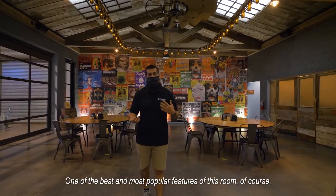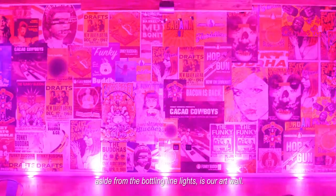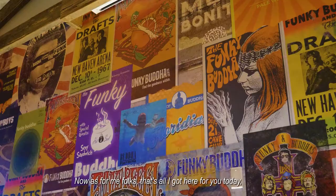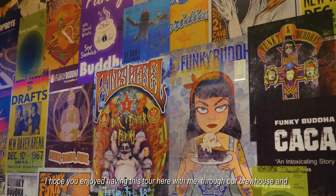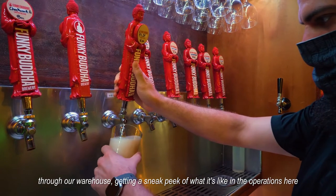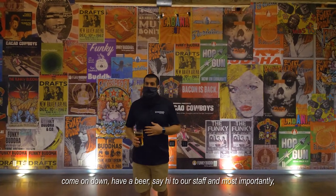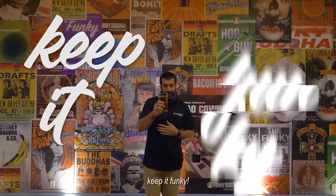One of the best and most popular features of this room, aside from the bottling line lights, is our art wall featuring artwork from our original location, as well as some things you'll still find on bottles today. I hope you enjoyed having this tour through our brew house and warehouse, getting a sneak peek at operations here at Funky Buddha Brewery. From all of us here at the Buddha, we want to wish you a funky day — come on down, have a beer, say hi to our staff, and most importantly, keep it fun.